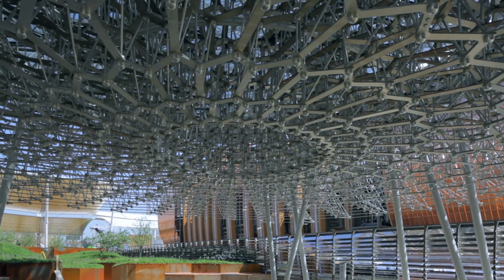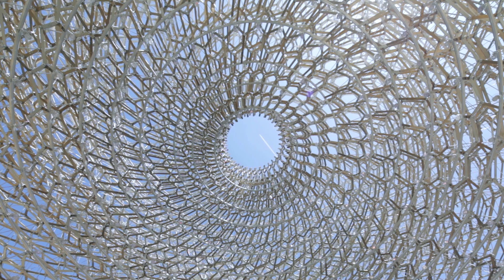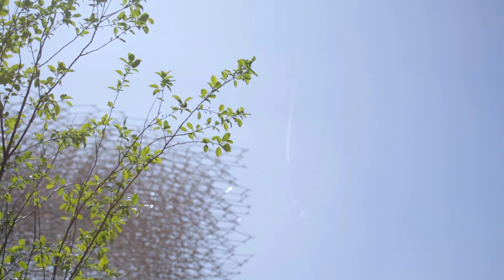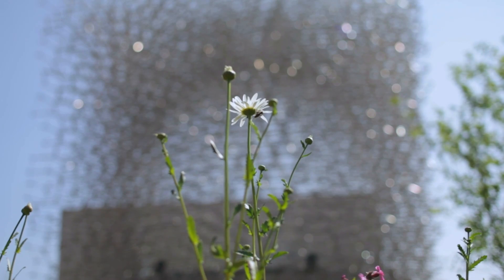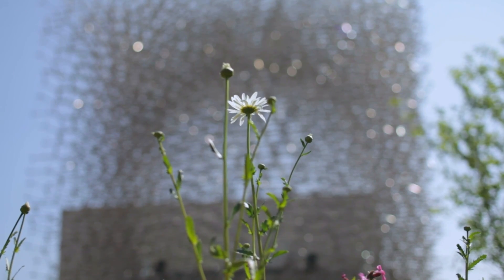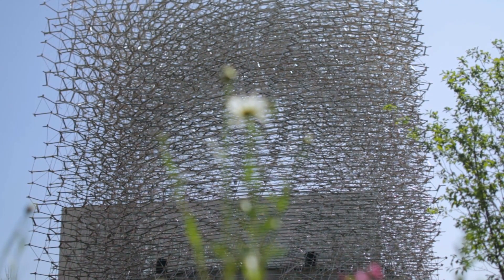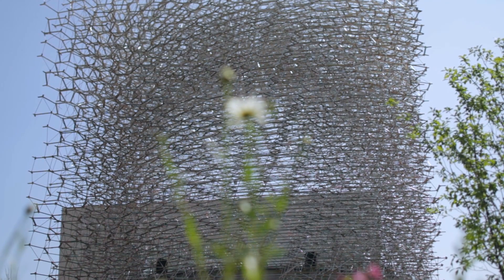One can see the bee as a sentinel — the healthier the beehive, the healthier the planet. In a way, one can see the pavilion that we're doing as a barometer of the health of the earth, and how important the bee is in maintaining the health of the earth and in pollinating so many foods that we eat and take for granted.